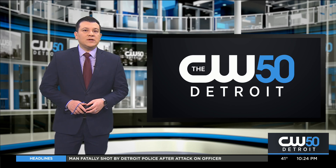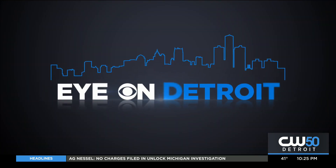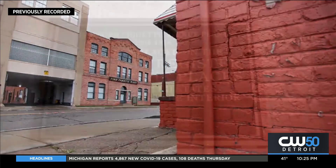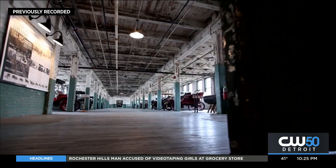We leave you now with a look inside one of Motor City's oldest factories. Photojournalist Paul Pitlawani introduces us to the people trying to save its history. Ford Piquette Avenue Plant is considered the most significant auto heritage site in America by the Department of Interior, because this is really where the Model T was invented.